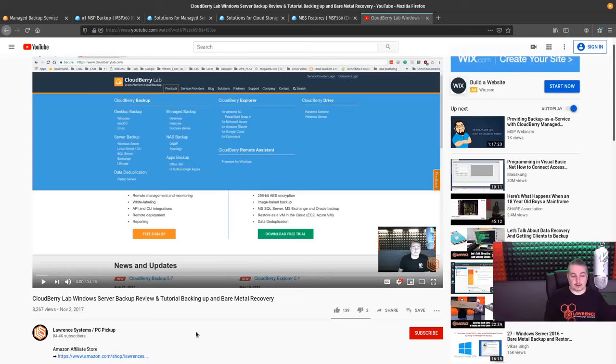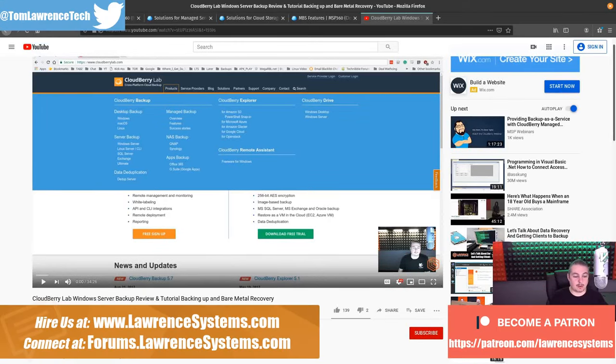Back in November of 2017, I did a review of the CloudBerry Lab Windows Server Backup Tool. We still have clients using this two years later and we really like it. But CloudBerry has since changed their name to MSP360, so we'll start there.